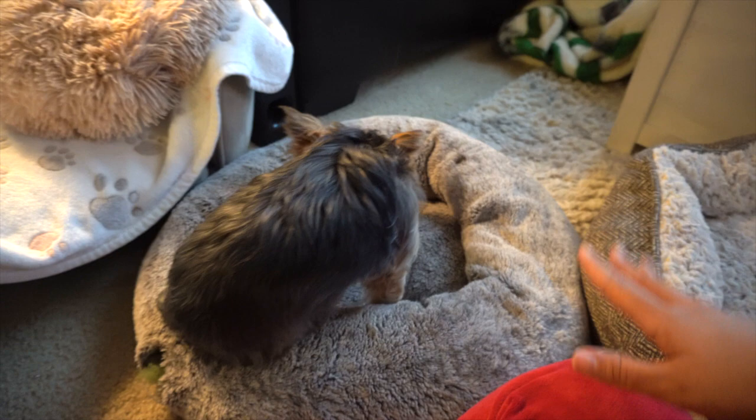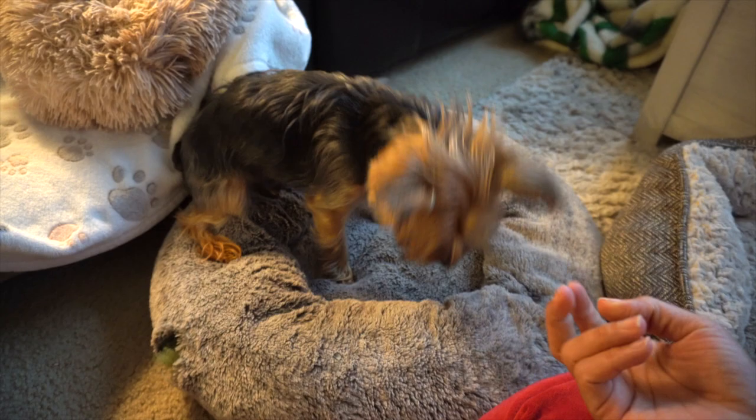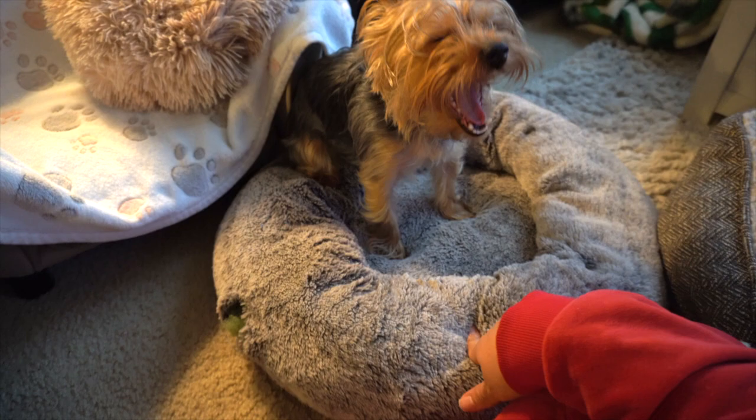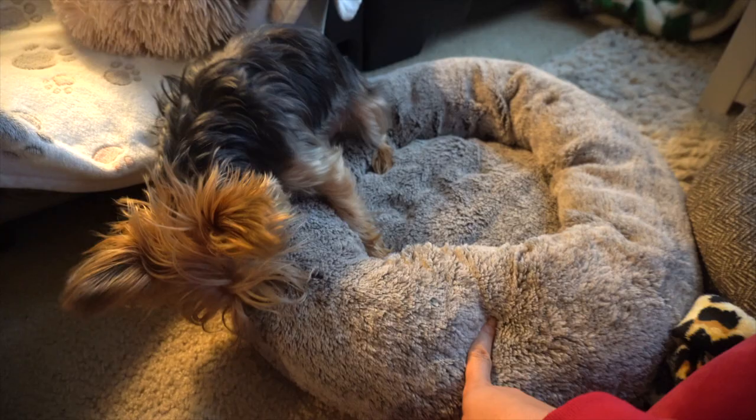Her first bed when I first got her was this one here — the donut bed. She was a puppy and ended up tearing it up a bit, but she loves this bed. She's currently eight pounds and when I first got this bed she was about four pounds. She was in a teething stage so she ended up biting holes into it, but she still loves it — I put it in my kids' room. I need to sew it up because Evie still pulls the fluff out. You can also get polyfill to restuff your beds when they're losing shape.